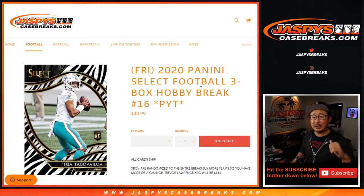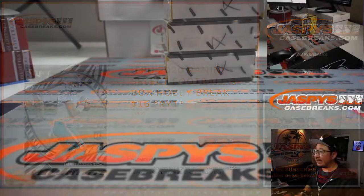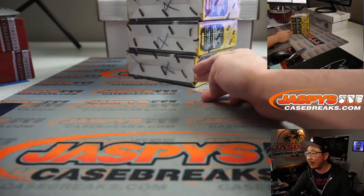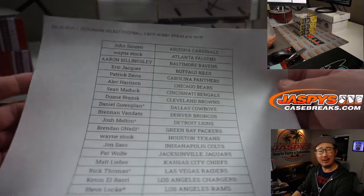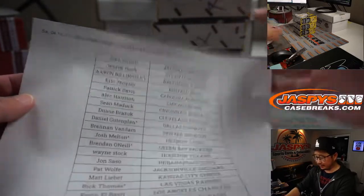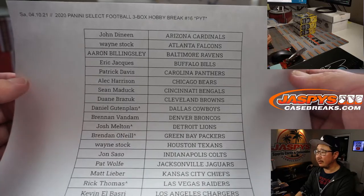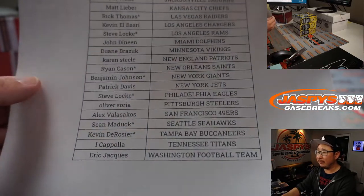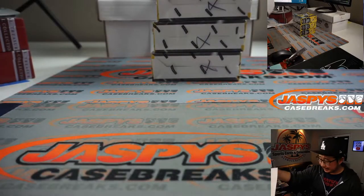Hi everyone, happy Saturday. I'm Joe from jazbeescasebreaks.com coming at you with 2020 Panini Select Football 3 Box Pick Your Team number 16 from jazbeescasebreaks.com. That's the last three boxes of that case we popped open last night. We did another break earlier today and this is our final three box break. Keep an eye out on jazbeescasebreaks.com. Thanks everyone for watching and for getting in.